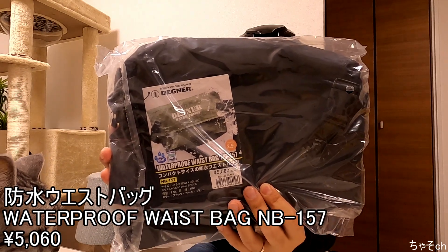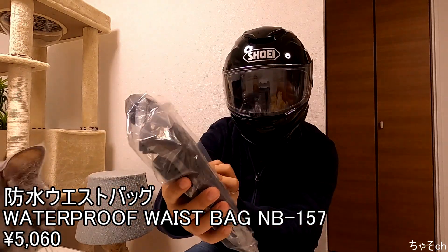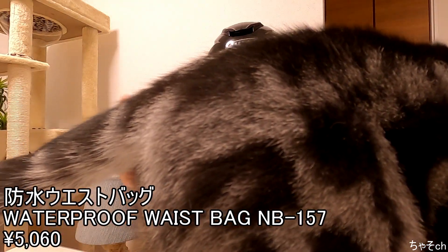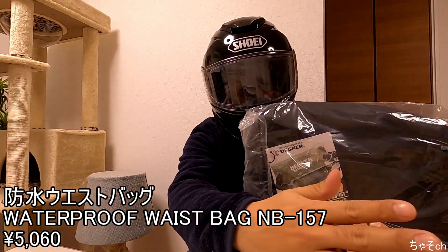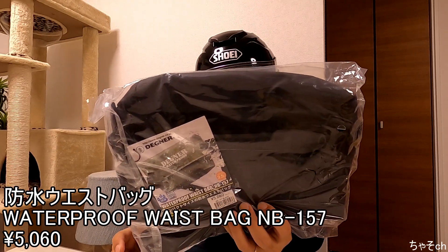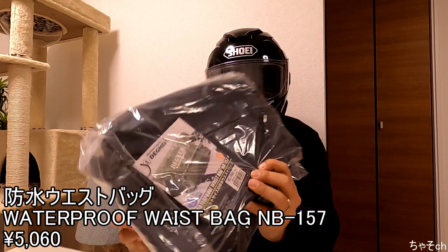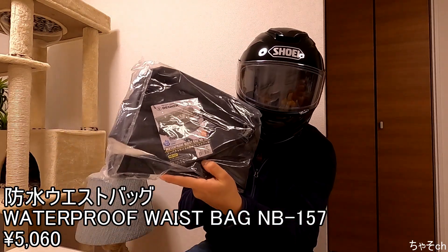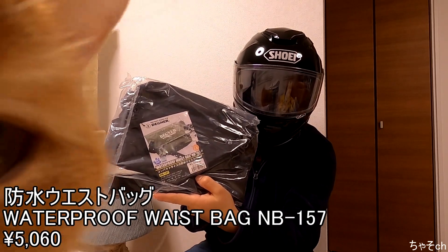はい、では4つ目いきたいと思います。防水ウエストバッグですね。値段が5,060円。まあ先ほどの防水バッグのウエストバッグバージョンですね。何かのタイミングでは使うと思います。